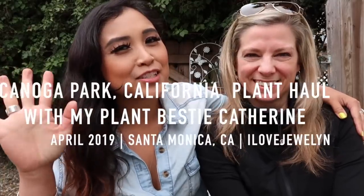Hey everybody, it's Julen and Catherine. Welcome back to the channel. Welcome to our Canoga Park, California Plant Friend Plant Hall. That is a really long title, but that's exactly what we're going to be doing today.